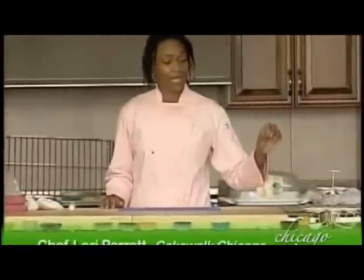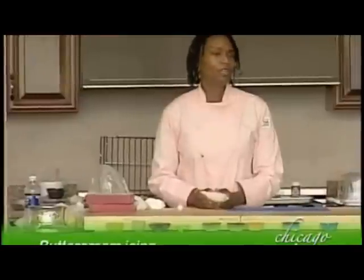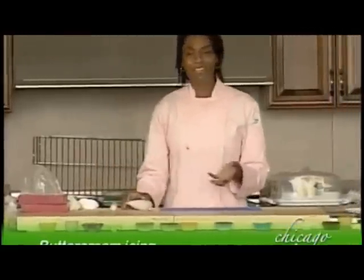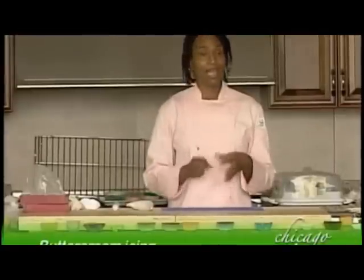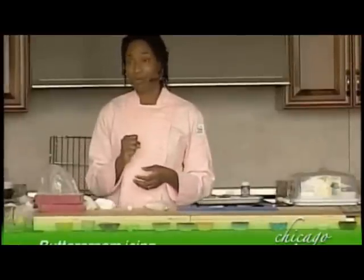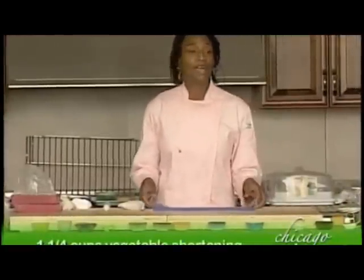Now let's start with the good part — buttercream icing. The grocery store icing is not really designed to pipe out a design that holds its shape; it's smooth and creamy and tastes great but doesn't pipe well. What you need is a standard bakery buttercream recipe, which generally has powdered sugar and shortening or butter, a little liquid, and some flavor — or find a commercial buttercream designed for actually piping out designs.